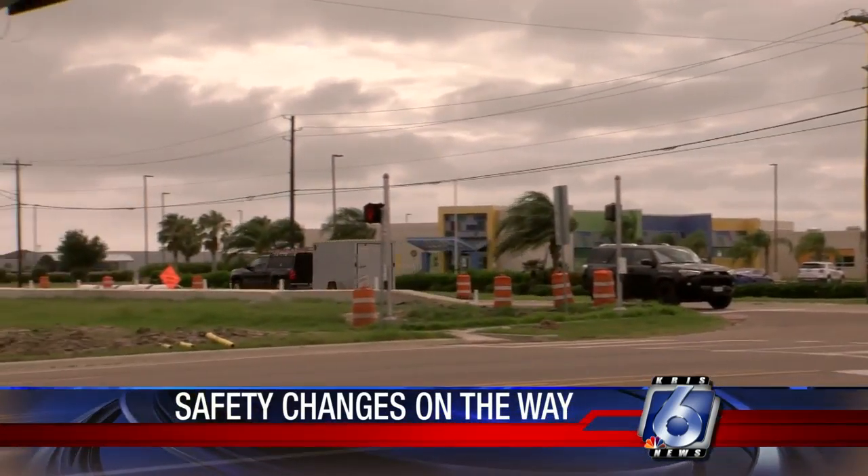Ashley Portillo, Chris 6 News. Work on the Slough Road project is going to begin in about a month, and it's expected to be done by late spring or early summer of next year.